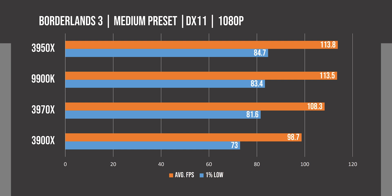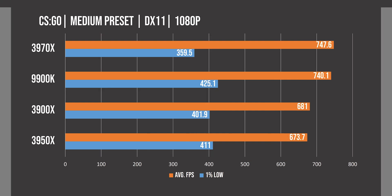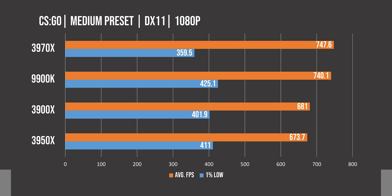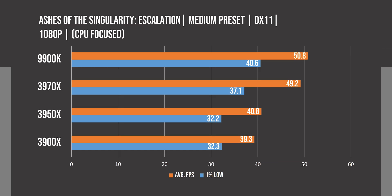Gaming is going to be a very interesting set of results. In Borderlands 3, we see pretty good performance by the 3970X, still close to CPUs that outperform it. In Assassin's Creed, it comes in second place, almost matching the 9900K while outperforming the other Ryzen CPUs. CSGO was a surprise, as the 3970X managed to edge out the 9900K even if it is within margin of error. Shadow of the Tomb Raider still seems to run better on Intel CPUs, with the blue team taking a significant lead. In the Ashes of Singularity CPU-focused benchmark, the 3970X almost matches the best performer we have, which is still a really great result.